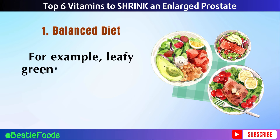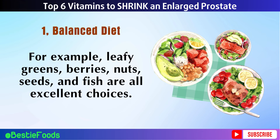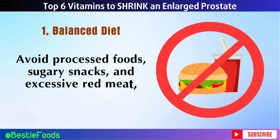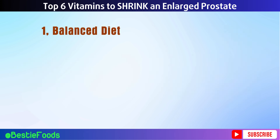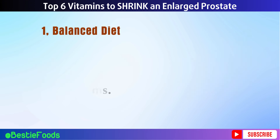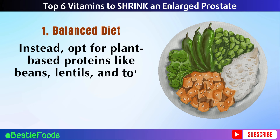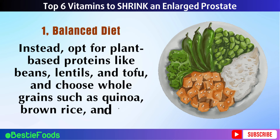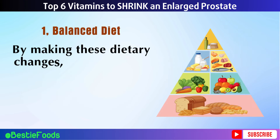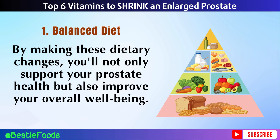Leafy greens, berries, nuts, seeds, and fish are all excellent choices. Avoid processed foods, sugary snacks, and excessive red meat, as these can contribute to inflammation and worsen prostate symptoms. Instead, opt for plant-based proteins like beans, lentils, and tofu, and choose whole grains such as quinoa, brown rice, and oats. By making these dietary changes, you'll not only support your prostate health but also improve your overall well-being.